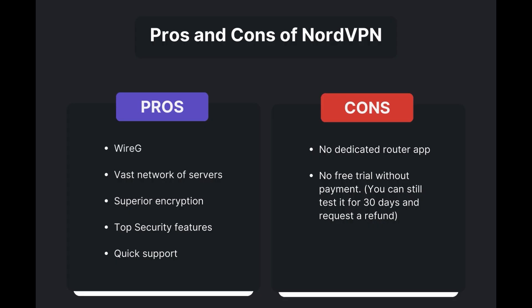Benefits of using NordVPN for Skype include swift and stable connections via the WireGuard protocol, an extensive server network for global access, top-notch encryption and security, and 24/7 customer support. However, there are a few drawbacks: no dedicated router app is available, and no free trial is offered. Overall, NordVPN stands out as the best VPN for Skype.